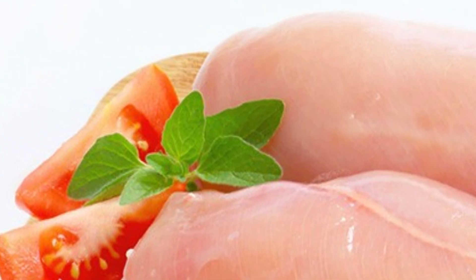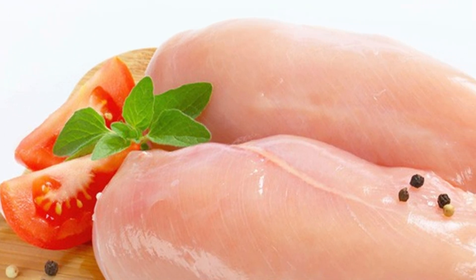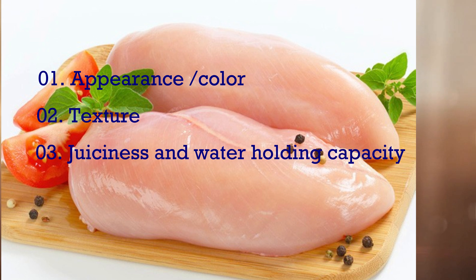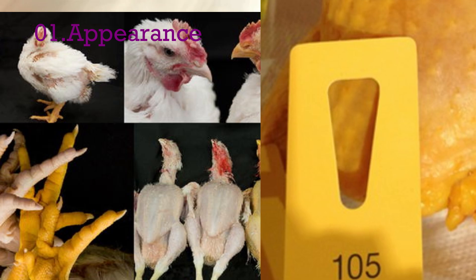Poultry meat has several important quality attributes: first, appearance or color; second, texture; third, juiciness; and fourth, flavor.